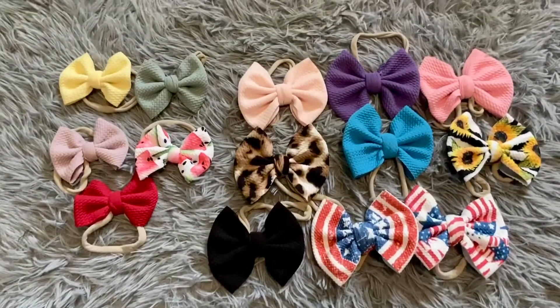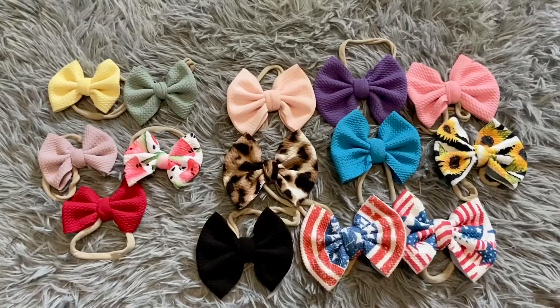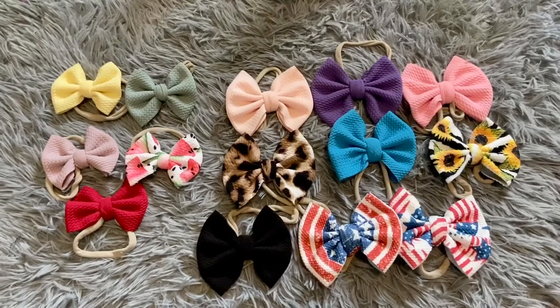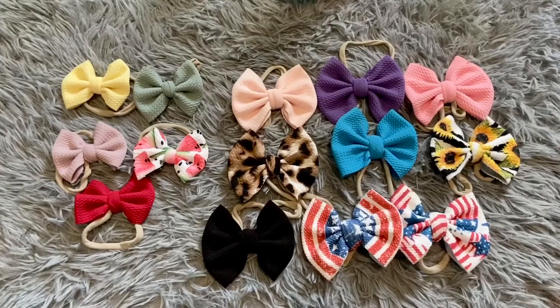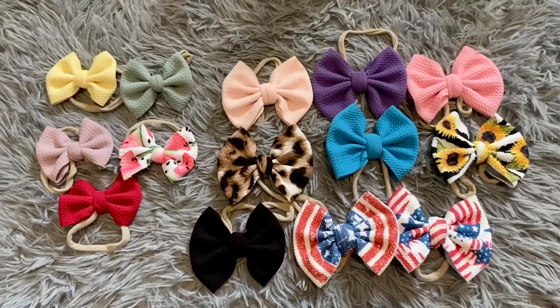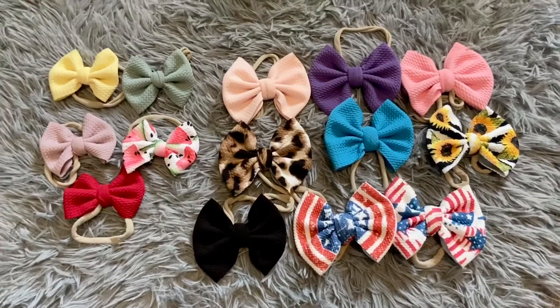I am obsessed. They're definitely my go-to bows and I'm very excited to be buying more for fall and winter, all that good stuff. Very, very highly recommended. I will tag the Instagram in the description.